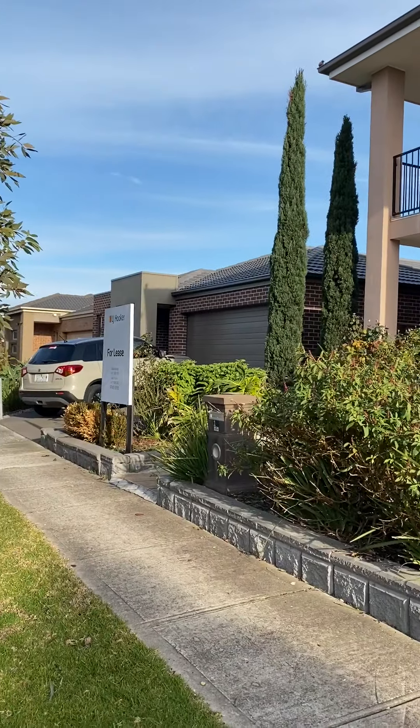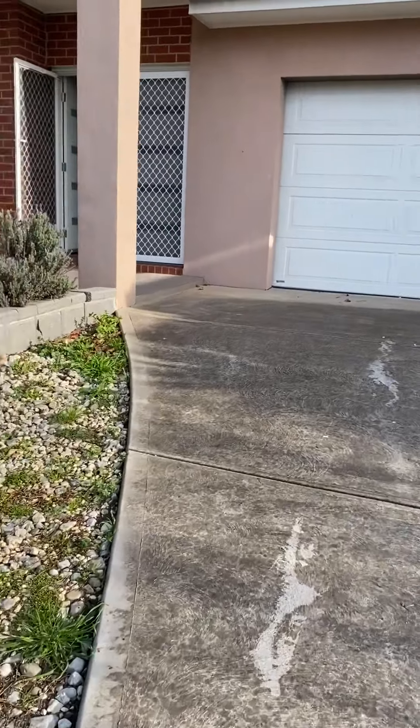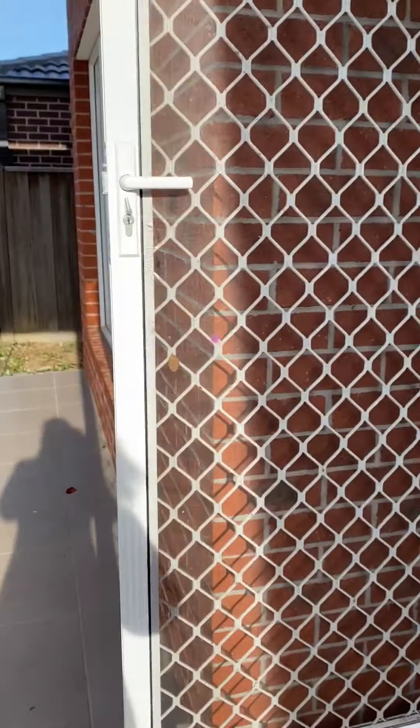Welcome to LJ Hooker. We are showing you today number 15 Tasmo Road in Point Cook. It's a double story house, five bedroom, double garage, three bathrooms and multiple living areas.